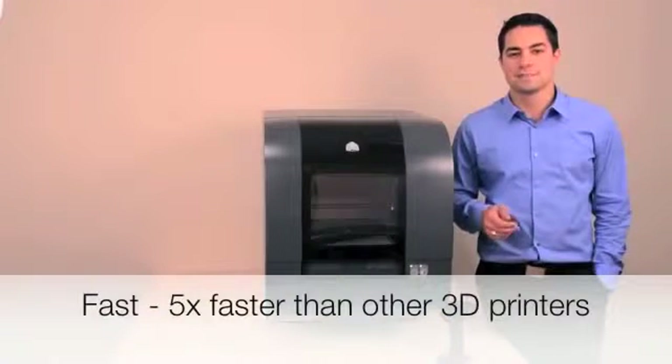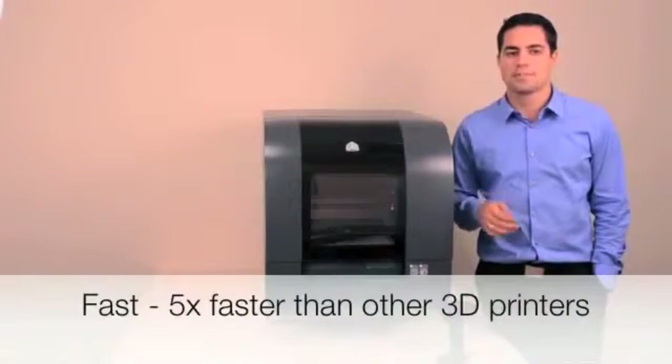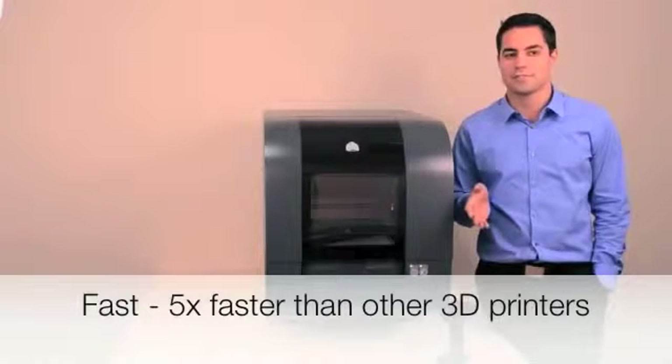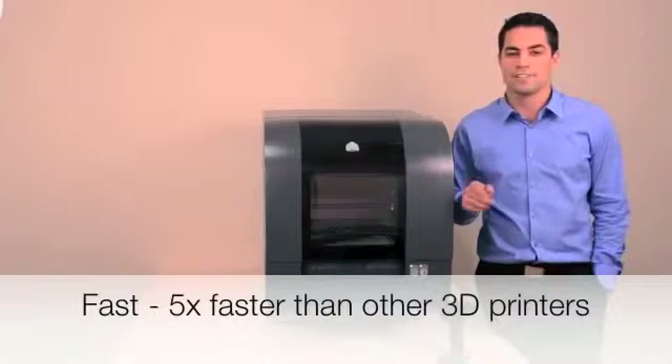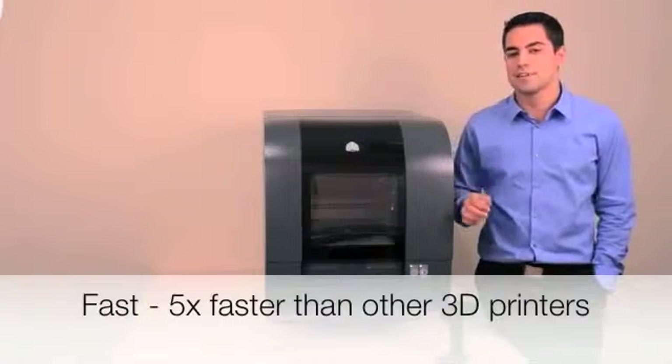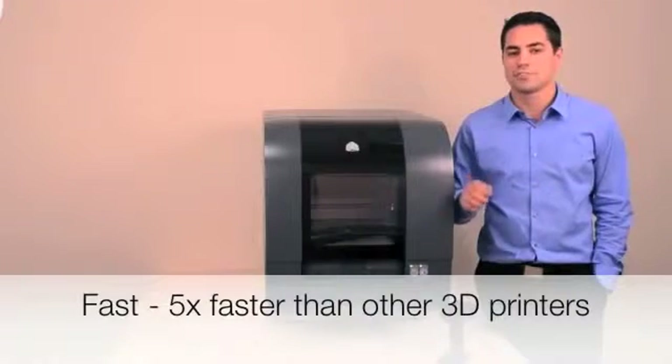PROJECT 1500 is up to 5 times faster than other printers in its class. It prints parts at about half an inch per hour in standard mode, and about 0.8 inches per hour in high-speed mode. It's not affected by adding additional parts to each build, meaning you'll get faster durations and results in real-time.